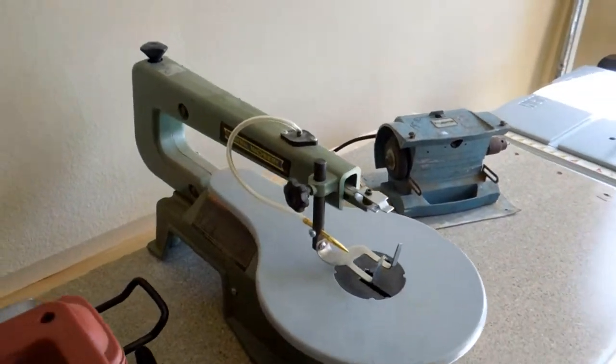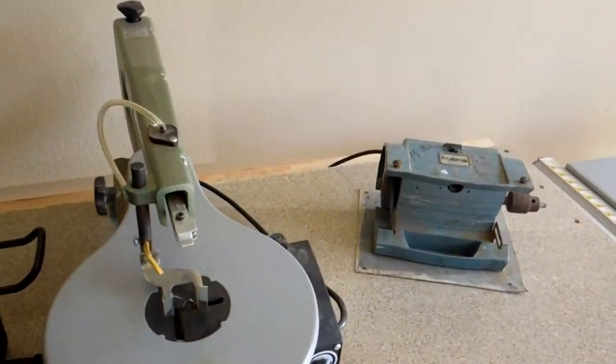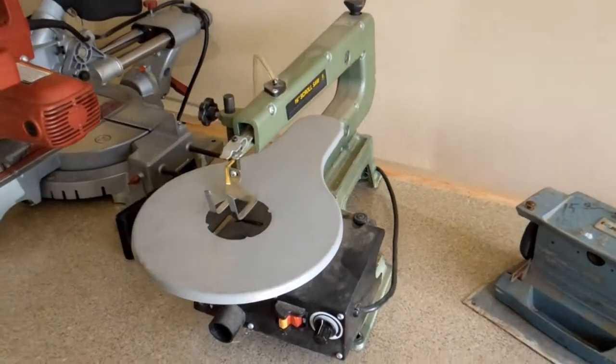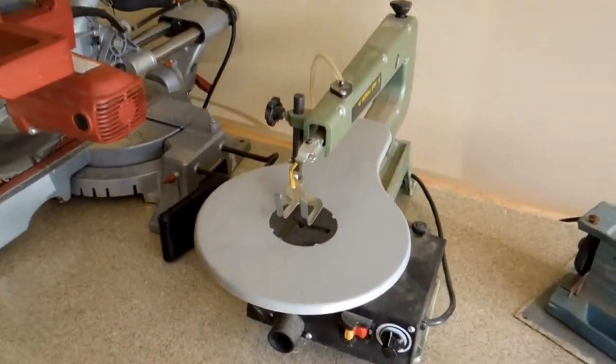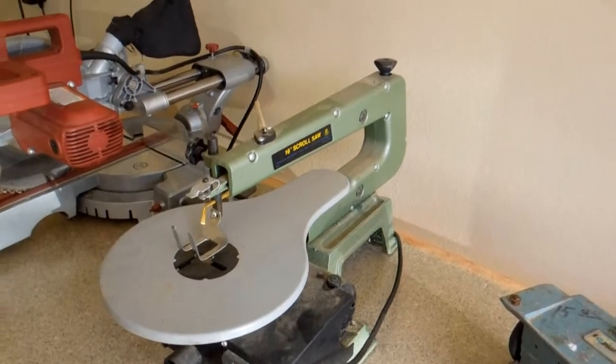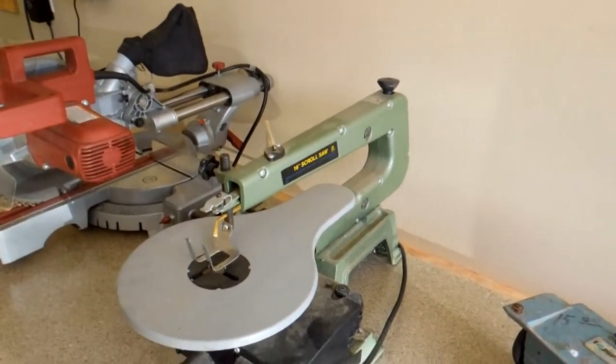Here is a Harbor Freight scroll saw. I do enjoy this — it has variable speed so you can go faster and slower, and it has a little port here for kicking out the dust. I am not excellent at scroll saw work, but if I need to do something, this is pretty nice to work on.